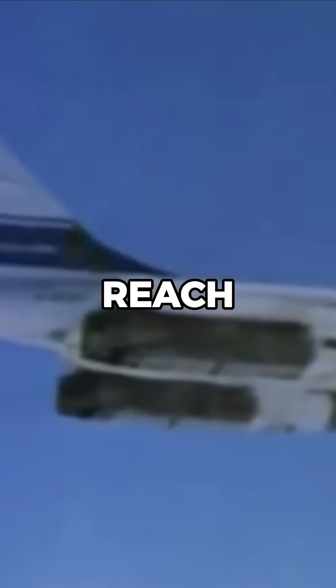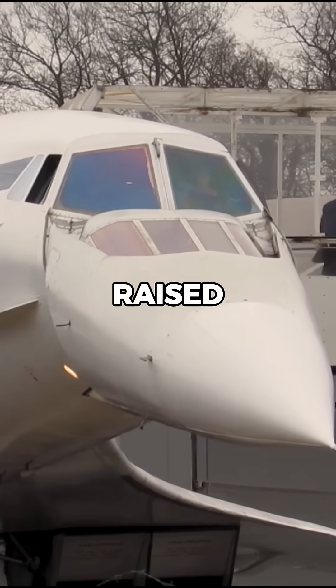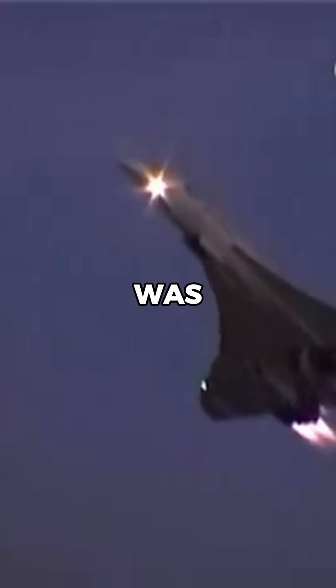However, once airborne, to reach cruising speeds which could top Mach 2, the nose needed to be raised. This created less drag, as the airflow around the Concorde with the nose raised became more streamlined, allowing the supersonic jet to reach its cruising speed.